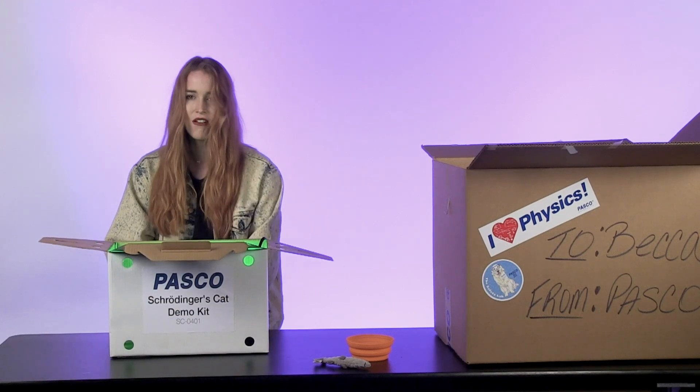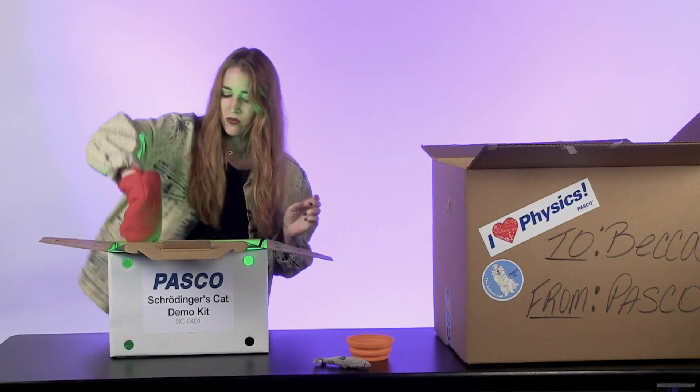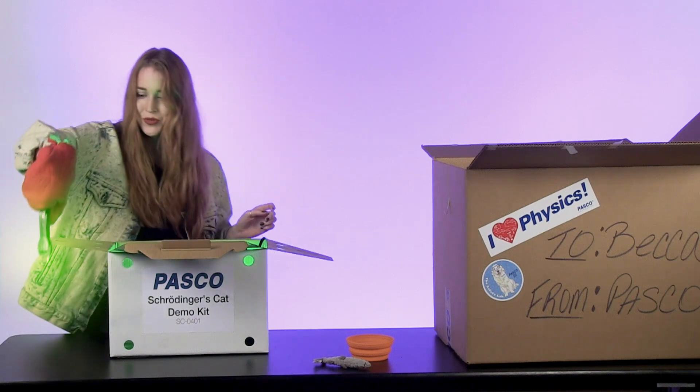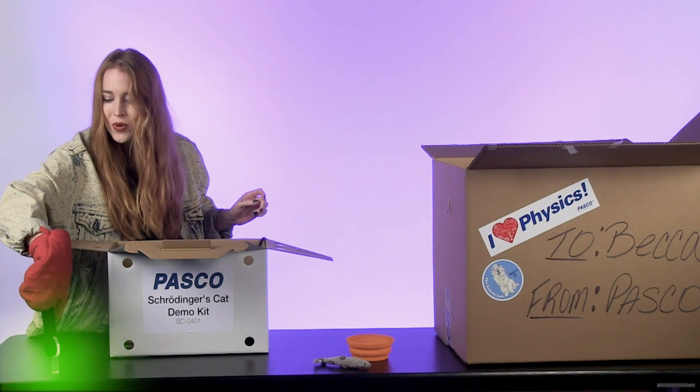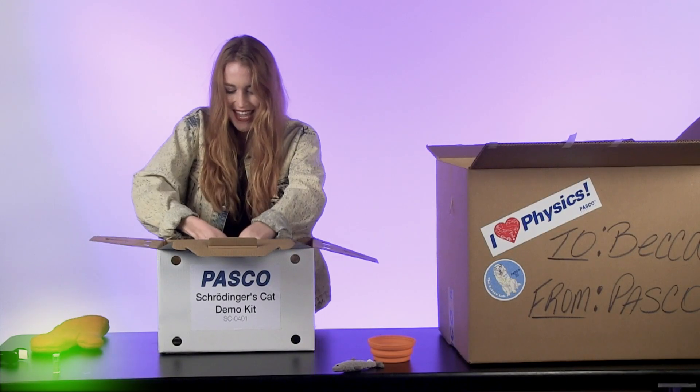Love the color! Make sure you have some protective measures — this is a highly radioactive isotope, polonium, that Pasco includes. It has no stable isotopes, kind of like myself. Let's see what quantum state our cat is in.